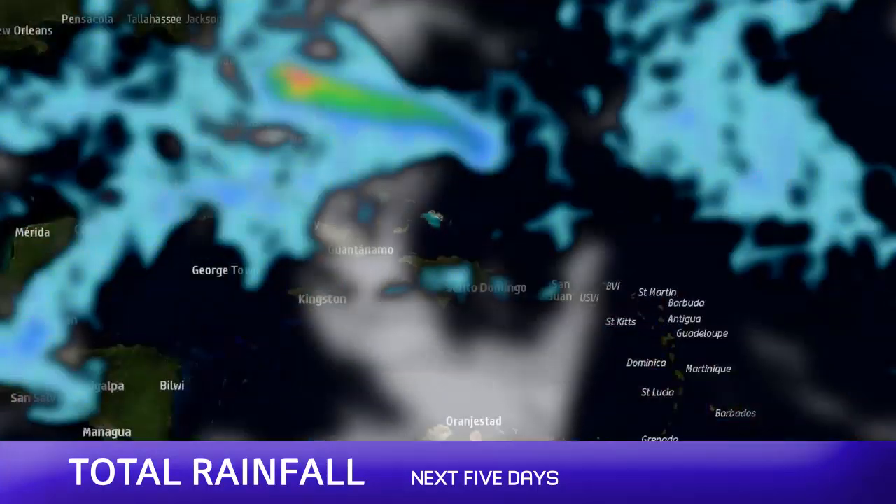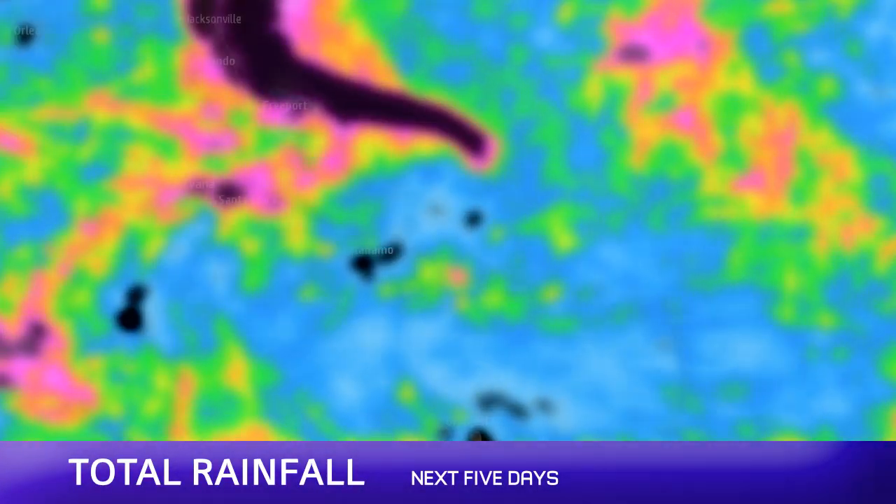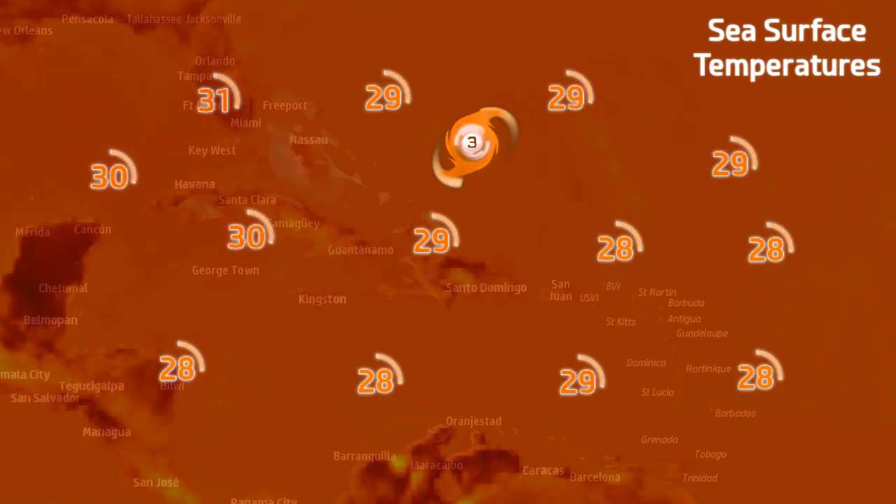Models are still all over the place. Some are now calling for the storm to make landfall further south towards Miami-Dade and then move into the Gulf of Mexico, re-curving back on itself. Other models barely show the storm striking the coast at all.